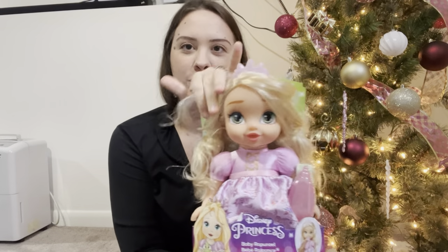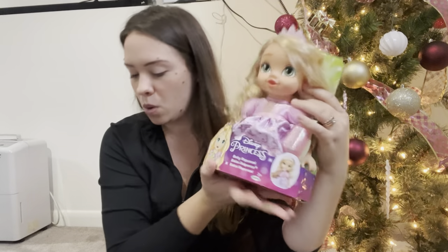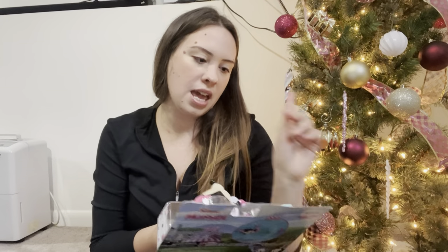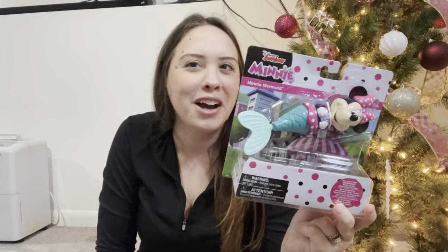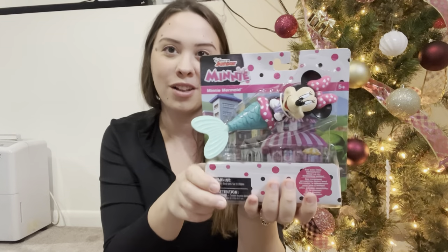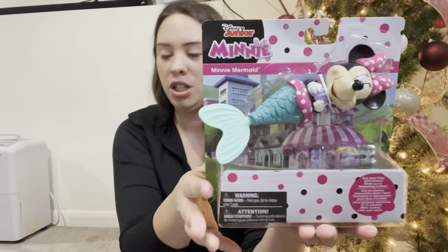Her favorite princess is Rapunzel so I got this baby Rapunzel doll. Her hair is a little messed up because I dropped her. I got her at Burlington for $12.99 - I think you just give her a bottle. She's going to absolutely love this one. I also have the Disney Mini Mermaid - I got this on clearance at Walmart for about $3 a few months ago. She loves bath toys and is obsessed with Minnie Mouse. The tail moves when it's in the water - when the water touches the sensor it makes her swim.